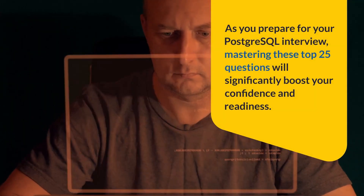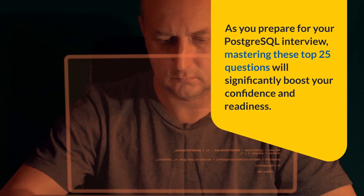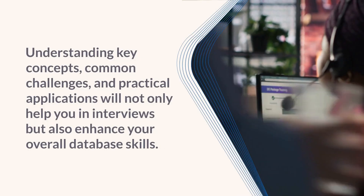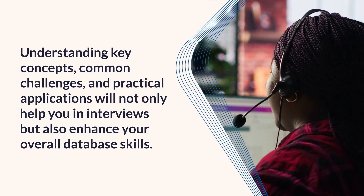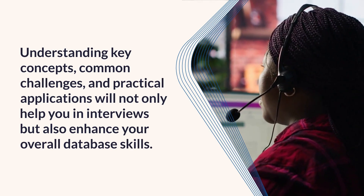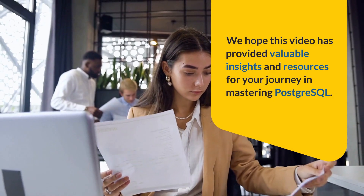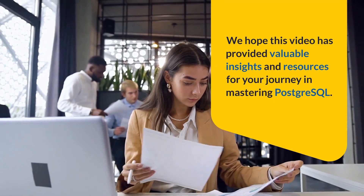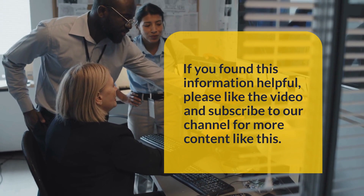As you prepare for your PostgreSQL interview, mastering these top 25 questions will significantly boost your confidence and readiness. Understanding key concepts, common challenges, and practical applications will not only help you in interviews but also enhance your overall database skills. We hope this video has provided valuable insights and resources for your journey in mastering PostgreSQL. If you found this information helpful, please like the video and subscribe to our channel for more content like this. Happy learning!